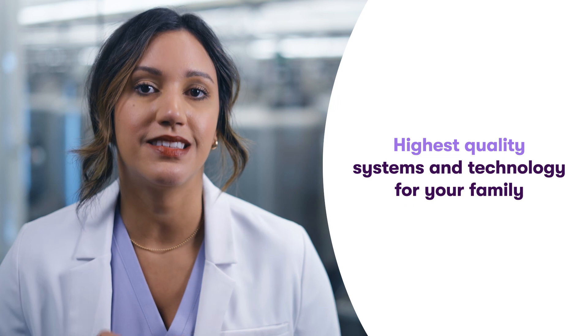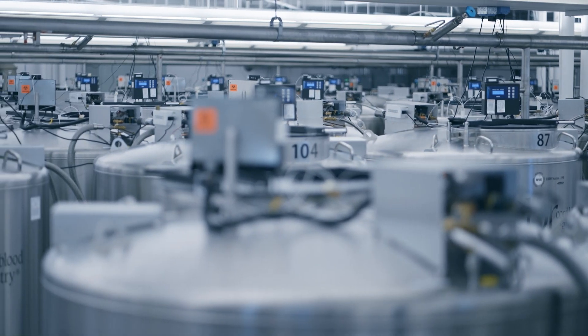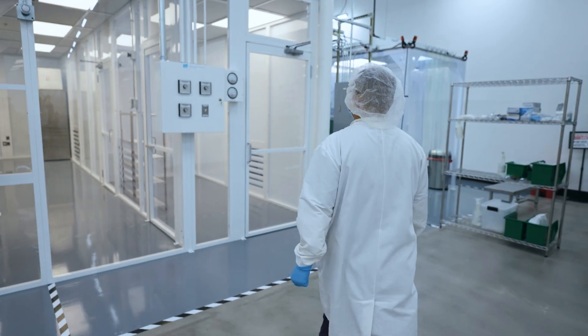The CBR Lab and storage facility were custom-built for one purpose only, and that is to provide the highest quality systems and technology for your family. The 80,000 square foot laboratory is the largest newborn stem cell bank in the world with some of the most innovative technology in the industry.